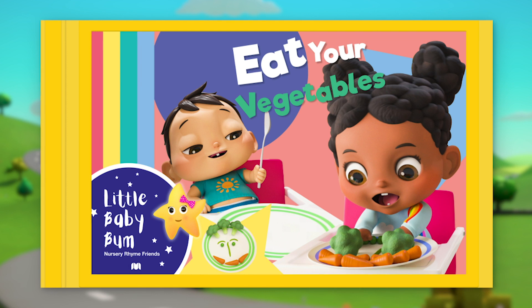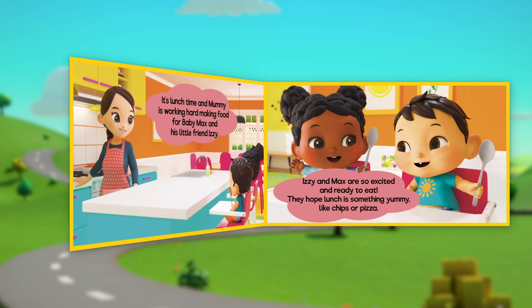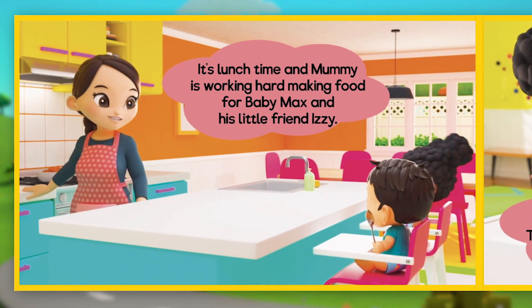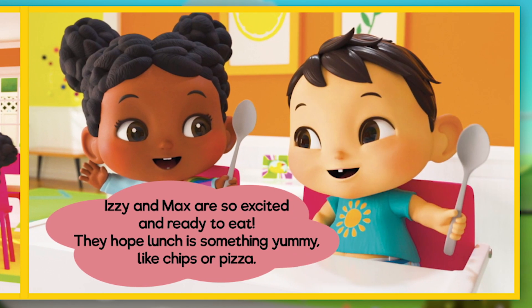Eat your vegetables! It's lunchtime, and Mummy is working hard making food for baby Max and his little friend Izzy. Izzy and Max are so excited and ready to eat. They hope lunch is something yummy, like chips or pizza.